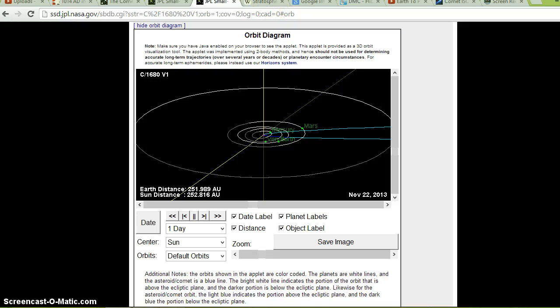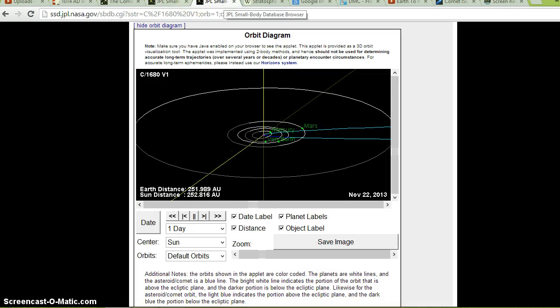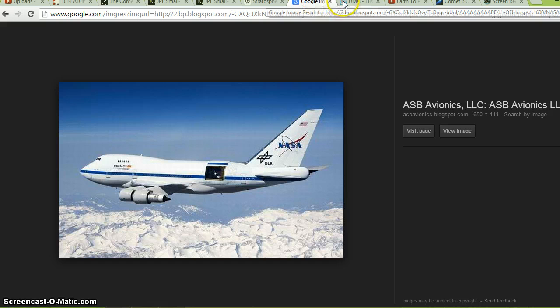Let me show something else interesting. Looking at the Great Comet of 1680 documented on JPL, and right next to it is Comet ISON — same date, November 22nd, 2013 — and side by side they're almost identical. I find that more than a coincidence. These things help corroborate what I'm trying to say. I don't think this is coincidental.